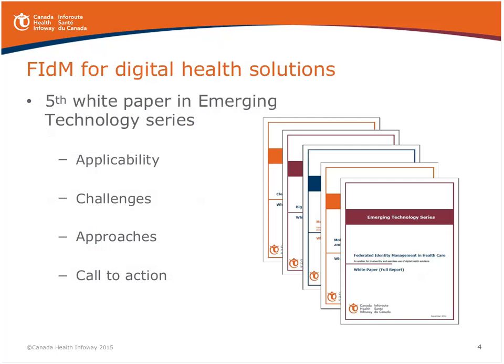This is our fifth white paper in the Emerging Technology Series. The prior four were around big data, cloud computing and health, and two on mobile — one dealing with clinician-clinician interactions and a second with clinician-patient interactions. Our white papers outline the applicability of technology, various use cases, benefits in the context of Canadian healthcare delivery, challenges, deployment approaches, and a call to action. Our objective is to help guide the Canadian health sector in applying new, often disruptive technologies to the digital health agenda.